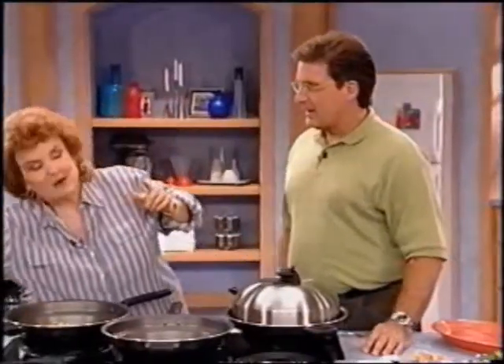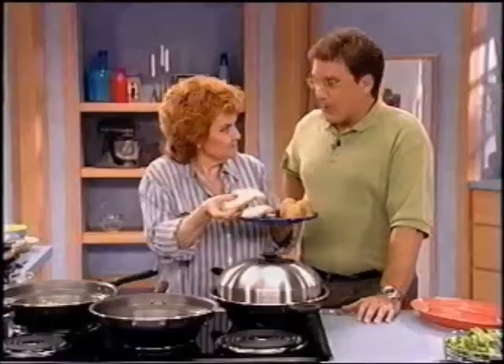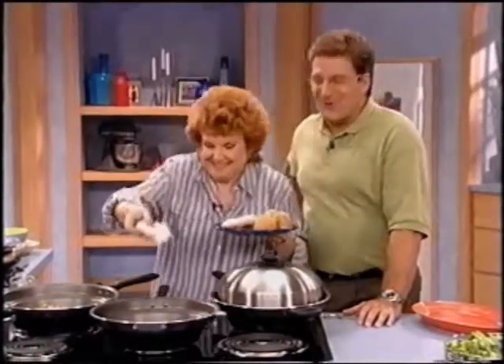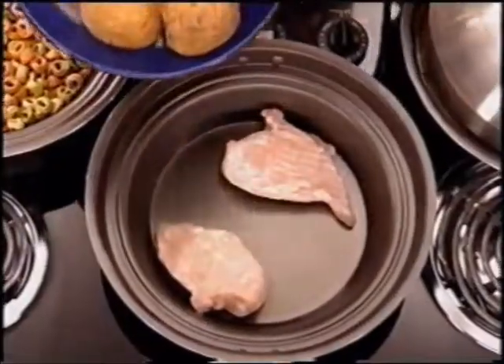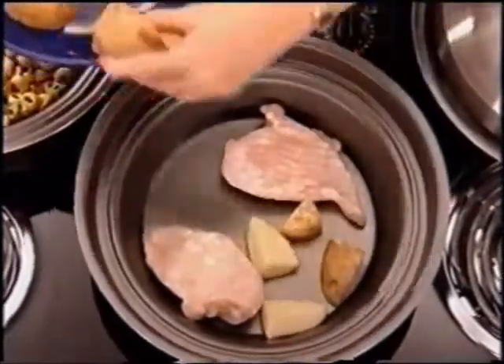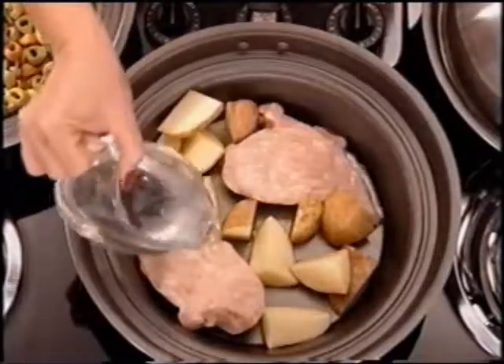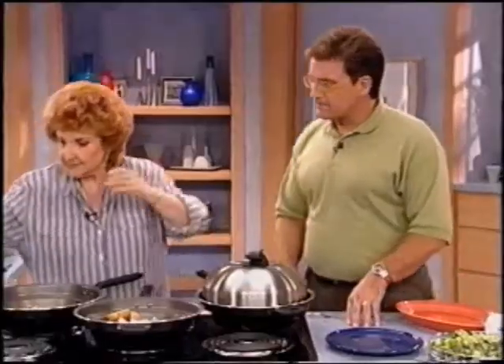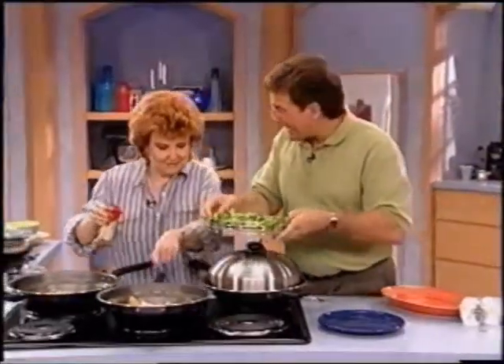You come home from work and everything is rock-solid frozen — with the Turbo Cooker, that's no problem. Just put frozen chicken breasts in, raw potatoes around them, add a little water poured right on top so the seasoning sticks. And frozen broccoli right out of the freezer goes on top. Add the cover, and that will be done in less than 15 minutes.